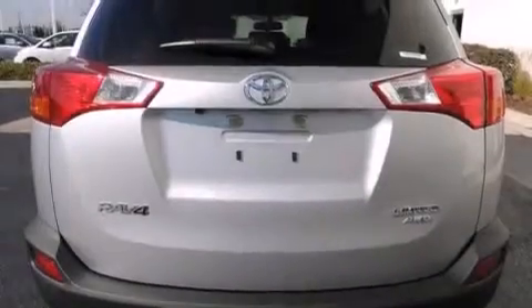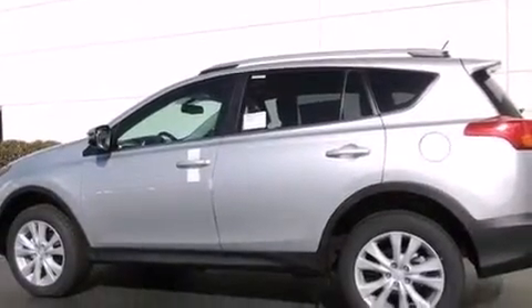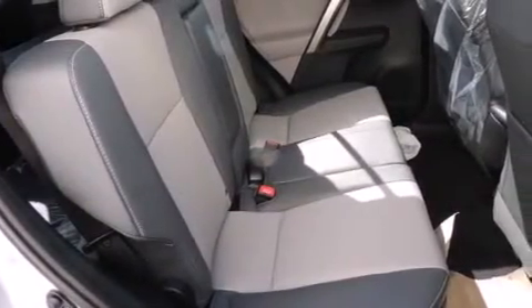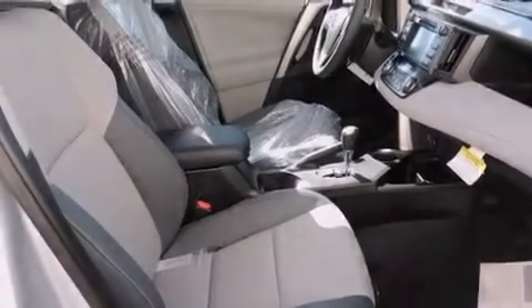The following features are also included: a split folding rear seat, cruise control, an auto-dimming rearview mirror, a six-speaker audio system, a leather-wrapped steering wheel, front side impact airbags, a rear window defroster, a CD player, a keyless entry system, and an automatic climate control system.